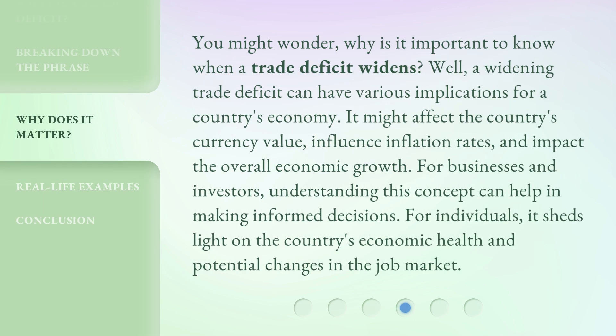You might wonder, why is it important to know when a trade deficit widens? Well, a widening trade deficit can have various implications for a country's economy. It might affect the country's currency value, influence inflation rates, and impact the overall economic growth. For businesses and investors, understanding this concept can help in making informed decisions. For individuals, it sheds light on the country's economic health and potential changes in the job market.